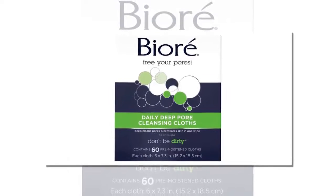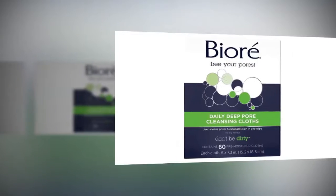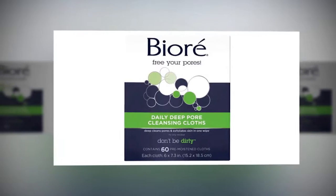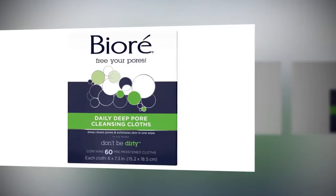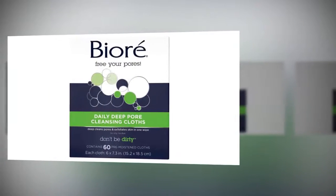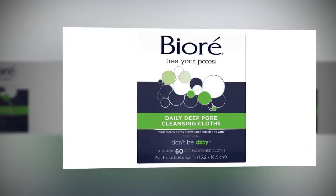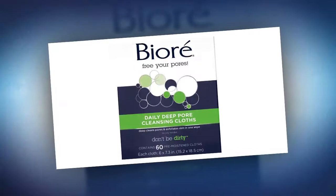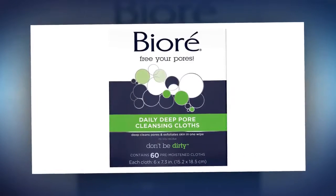The number one drugstore beauty product Meghan Markle can't live without. Judging by her perfectly tousled blowouts, glowing skin, and subtle yet stunning makeup looks, Meghan Markle knows what she's doing in the beauty department. It doesn't cost Meghan Markle much to achieve her signature look — the royal bride-to-be is quite frugal when it comes to beauty products and shops for some of her staples at the drugstore, or pharmacy, as the British call it. Want to know the one drugstore beauty product she can't live without? We share the details, plus some of her other must-haves, ahead.